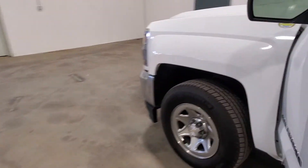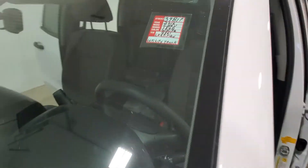And this is stock number 3981B — a 2016 Chev 1500 double cab.